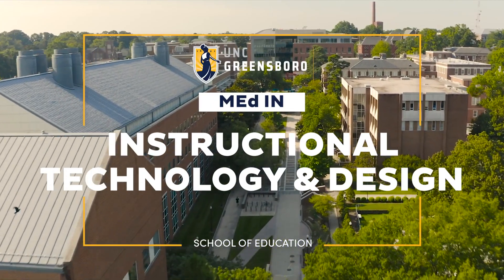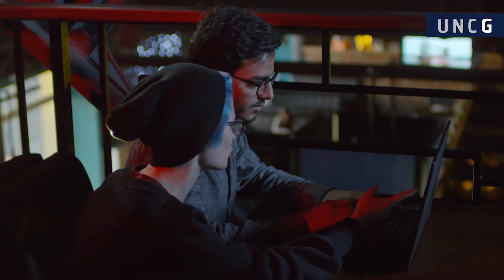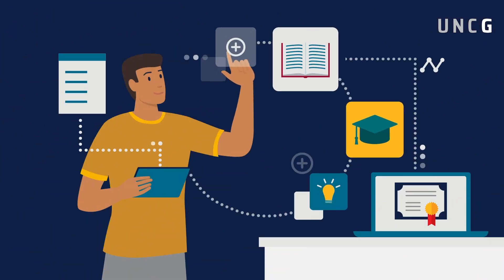A master's degree in instructional technology and design is a gateway to a challenging, fast-growing field that spans opportunities across multiple types of organizations, sectors, and industries.